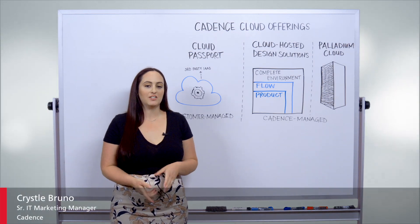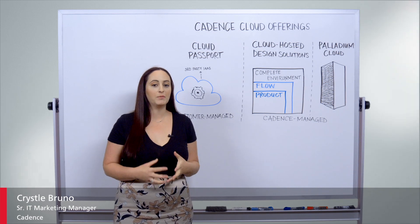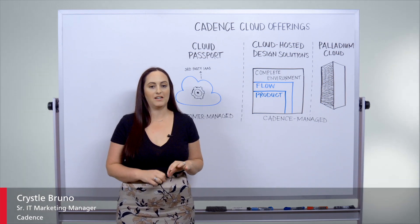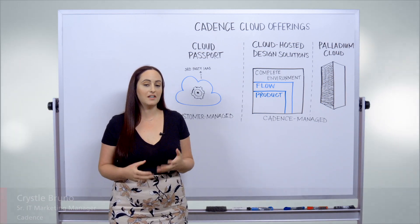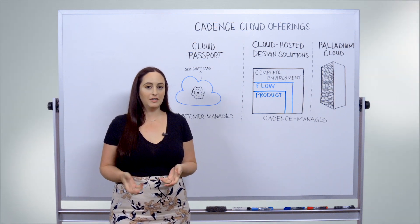Hello, I'm Crystal Bruno and I'm here to talk to you about Cadence Cloud. Cadence Cloud is our comprehensive portfolio of customer-managed and cadence-managed solutions that customers can use to leverage the public cloud environment based on their need.